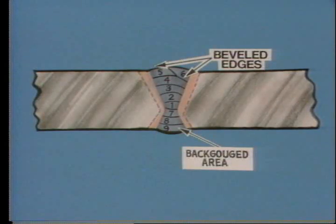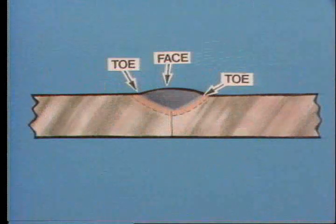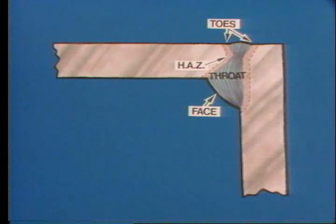Full penetration butt welds sometimes require beveling of the two pieces, making numerous weld passes necessary so that the weld metal replaces the metal removed during the beveling process. A partial penetration weld has only two toes and one face; there are very few of these on a rig and none in critical areas. Other weld types include the fillet weld, the double fillet weld, and combination welds like the butt fillet weld.